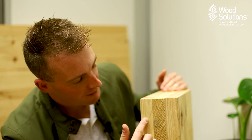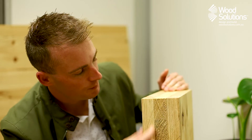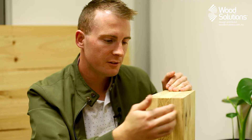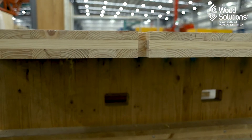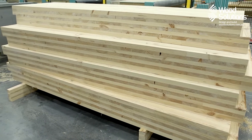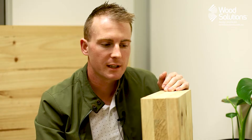Cross-laminated timber is part of the mass timber family. It's a panelised system made up of multiple layers of boards — you can see the multiple layers here. This is a three-layer panel, and each subsequent layer the boards run 90 degrees to each other. With an odd number of boards we can make up a range of three, five, seven, and nine layer panels, and with that we can make 60mm panels all the way up to 350mm panels.